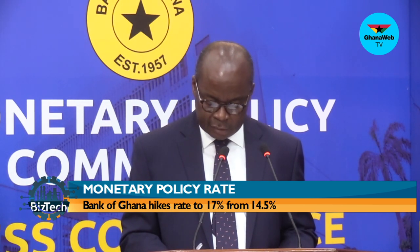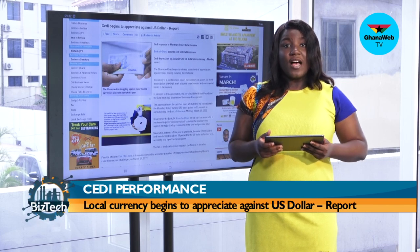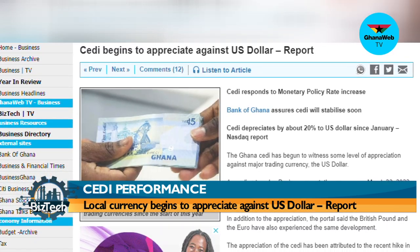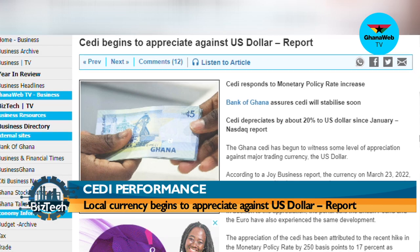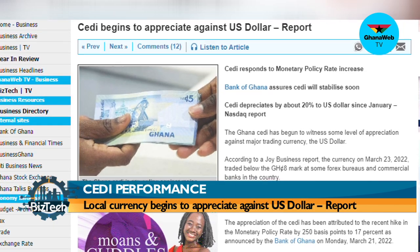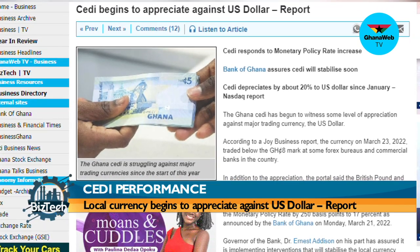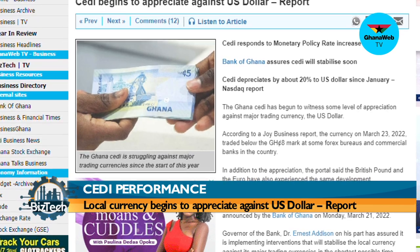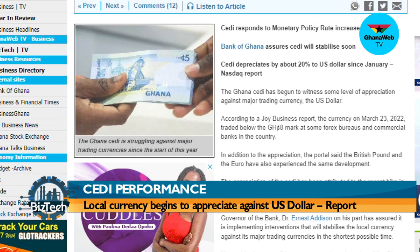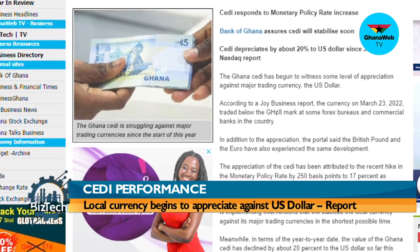On cedi performance, the local currency has begun to witness some level of appreciation against the U.S. dollar. The currency on March 23 traded below the eight Ghana cedi mark at some forex bureaus and commercial banks in the country. The British pound and euro have also experienced the same development. The cedi's appreciation has been attributed to the recent hike in the monetary policy rate by 250 basis points to 17%, as announced by the Bank of Ghana on Monday, March 21.